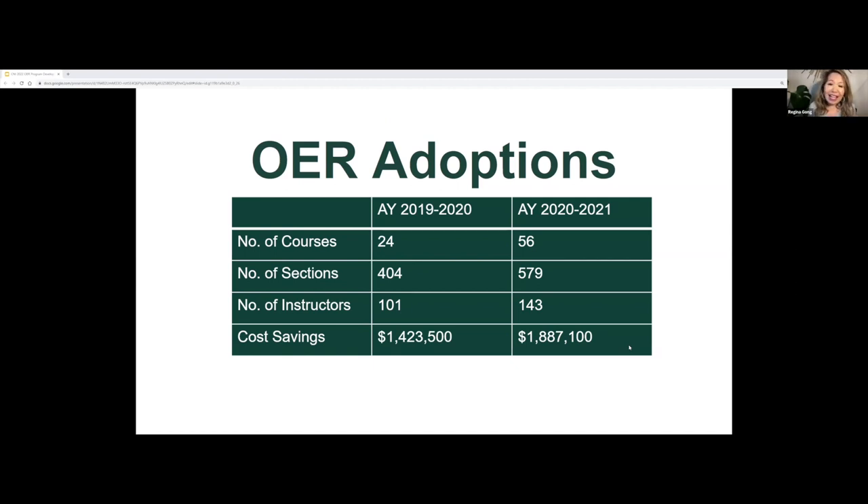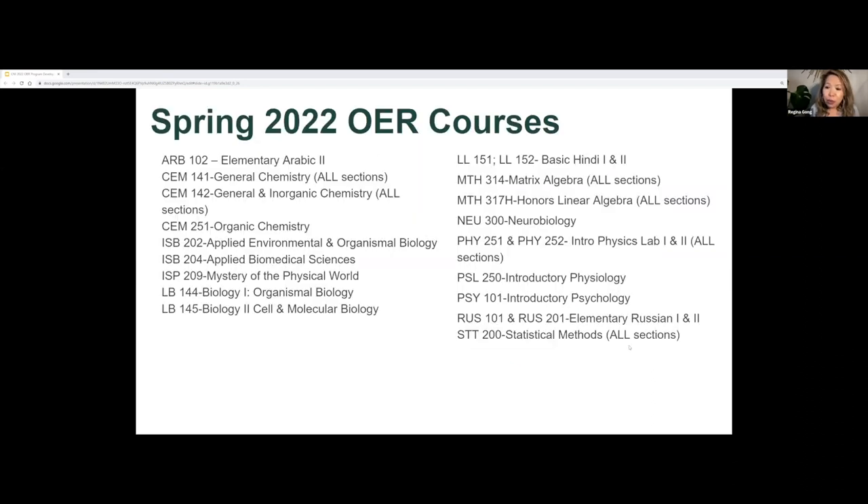This is just one way I present the data — a comparison between academic years. For this academic year it's not yet over, so I don't have that data yet, but as you can see it is growing. These are some of the courses using OER this spring. Some courses have unified adoption, meaning all sections are using OER; some are just a few sections, but hopefully we'll have more next semester.